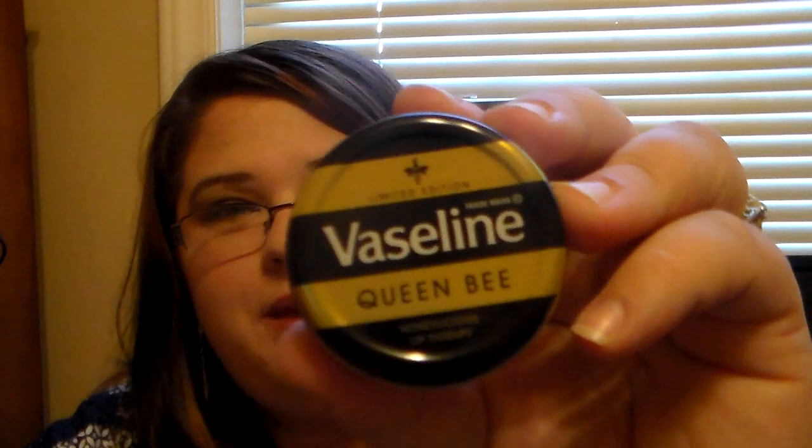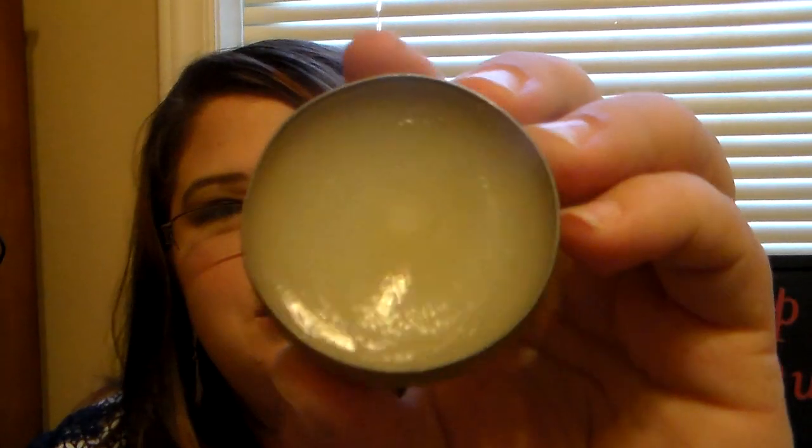This is a Vaseline Queen Bee - it's a limited edition one. You can't buy this at Walgreens, but you can buy it online if you look it up. It has the most amazing honey scent - it smells so good. It's just a clear balm, but it's amazing. I love this one so much. This is probably one of my favorite tin lip balms - I just gravitate towards it so much.